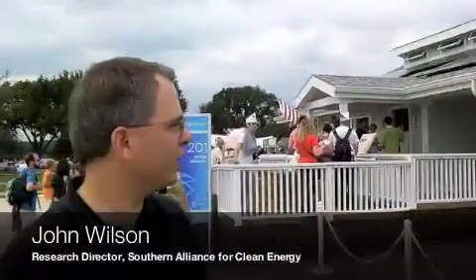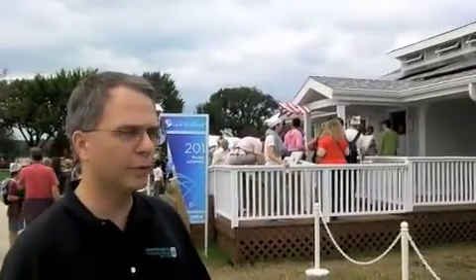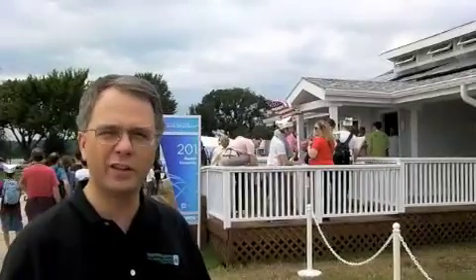I'm John Wilson. I'm the research director for Southern Alliance for Clean Energy. I joined Sam today here to tour the 2011 Solar Decathlon. We got to go in and tour about half a dozen houses.